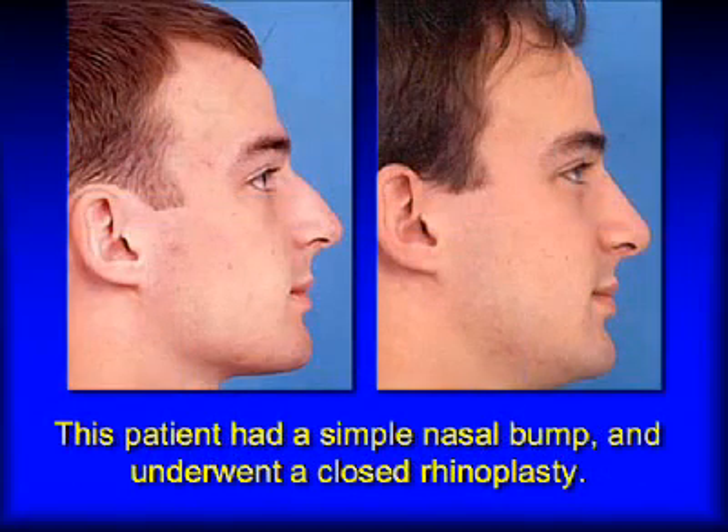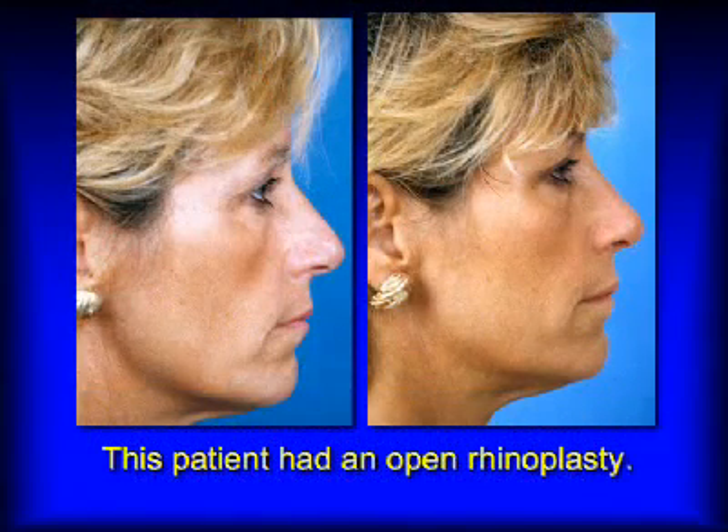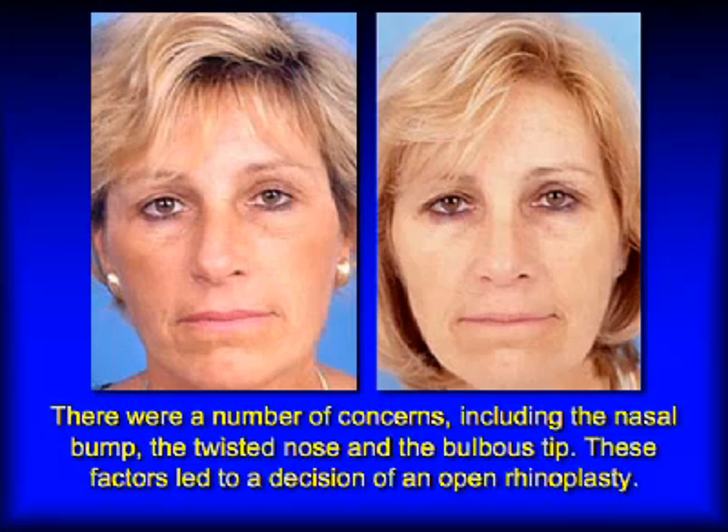The decision to do one or the other is based on technical factors — it depends on what's wrong with your nose and what needs to be done. There are certain things in rhinoplasty that are probably better done through an open approach, and some things that make sense to do through a closed approach. Of course, there's overlap where there would be an honest disagreement between surgeons. But in general, the technical factors will guide the decision.